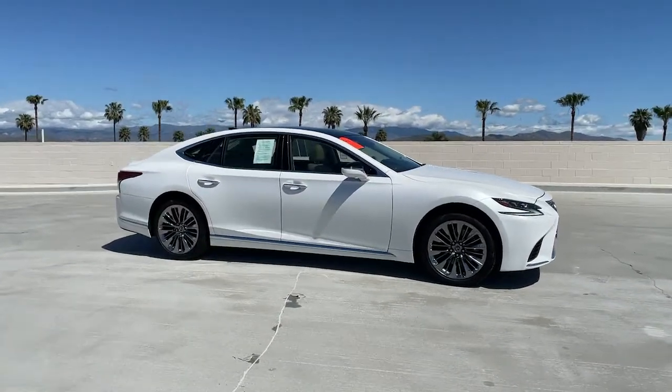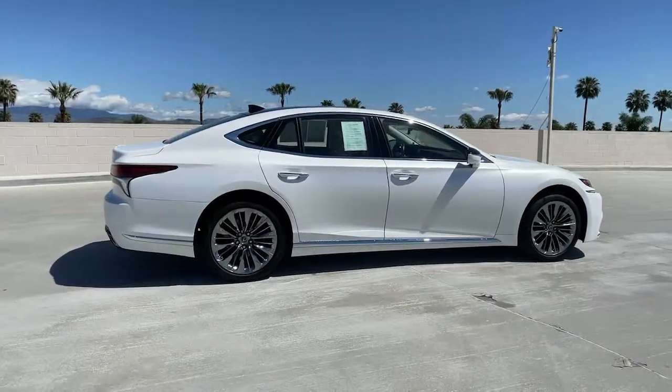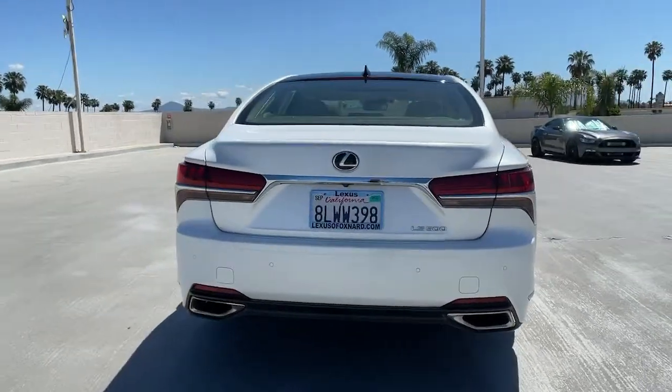Get into the 2019 Lexus LS. With less than 70,000 miles on the odometer, this vehicle provides excellent value. Take a closer look at this alluring LS.